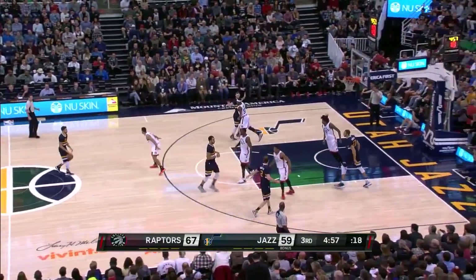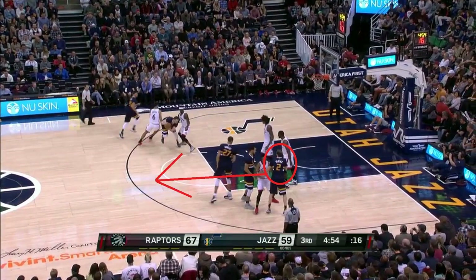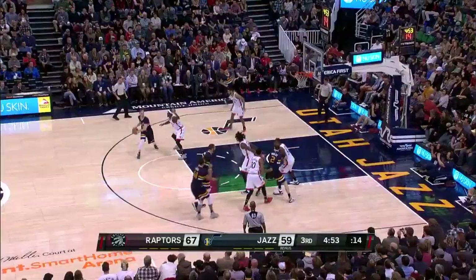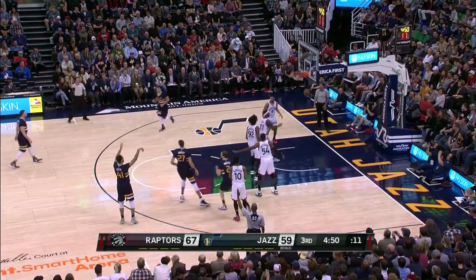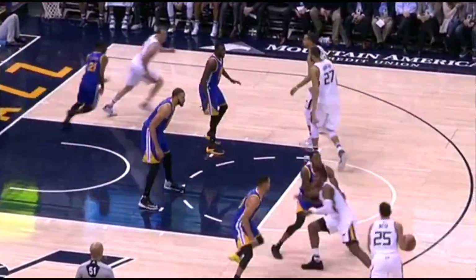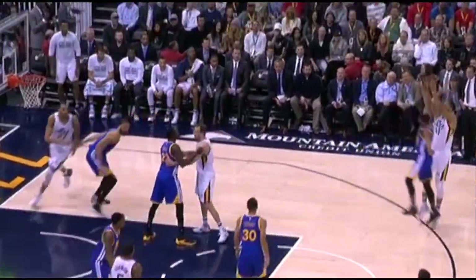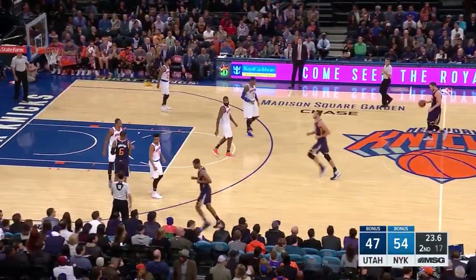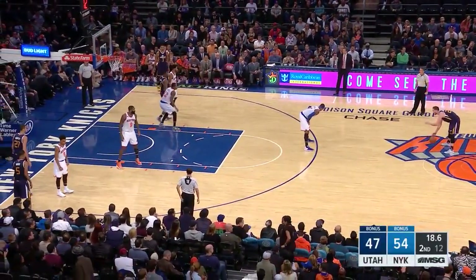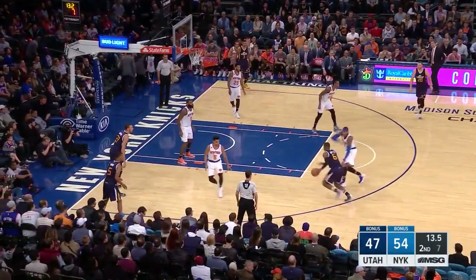The Jazz run some nice action for Lyles — here it looks like Ingles is going to receive a double screen, but in fact he and Gobert are setting a double screen for Lyles, who hits an open three. Different set, similar action: watch Ingles come off the double screen and then immediately come back around to help set the screen for Lyles. This is a very simple but effective guard-to-guard pick and pop — Johnson sets a screen for Hayward, Hayward finds Johnson, and they get a dunk out of this very simple play.